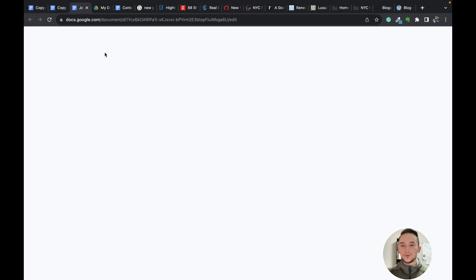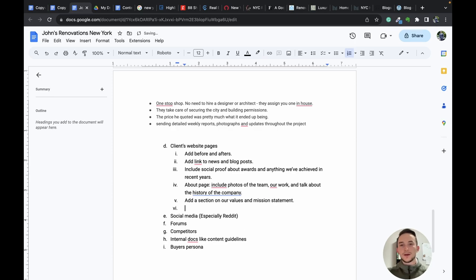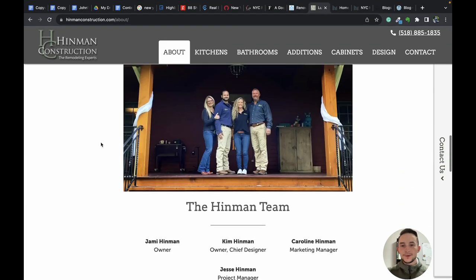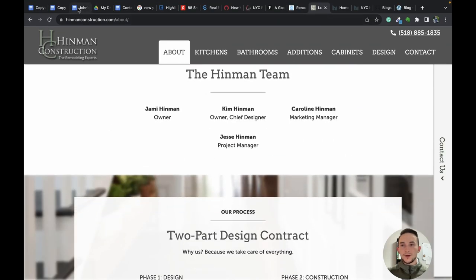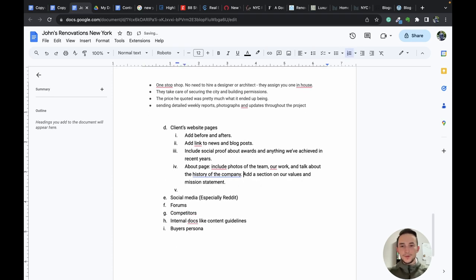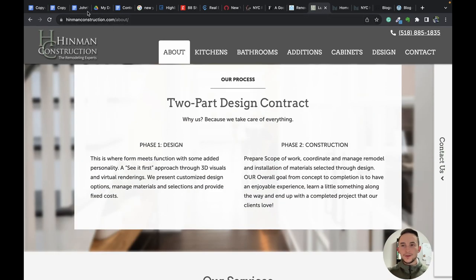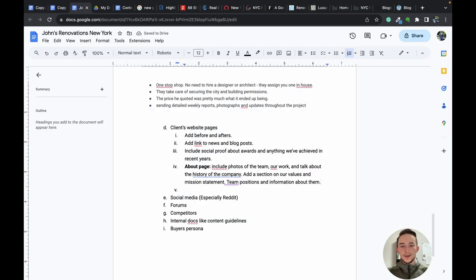The about page is very important in copywriting — it's a whole separate topic — but it's important to showcase how the company started, where it is today, and how that benefits the consumer. They also have a mission statement, so we can add a section on values and mission so customers can align with that. They show team positions and information about each team member, and outline their work process as a value proposition.